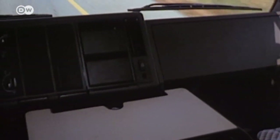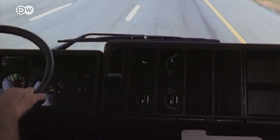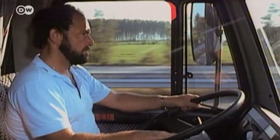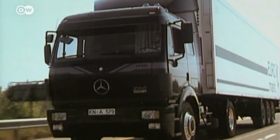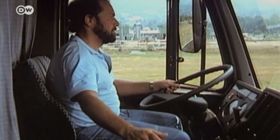Only a few years ago, truck drivers were left to their own devices on the road — devices like the CB radio, which only worked within a limited radius. Their GPS was a road atlas, and if they were lucky, they had a cassette deck for music.